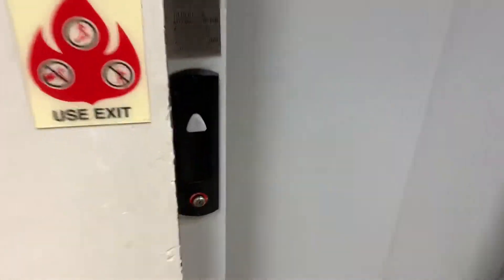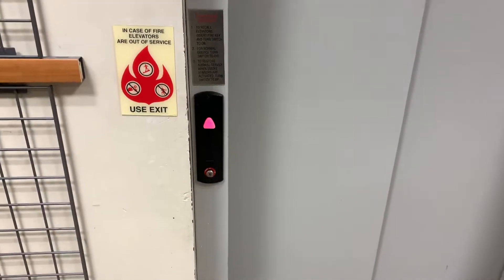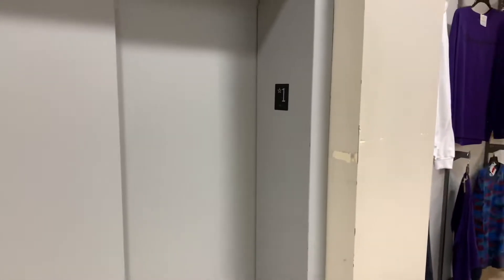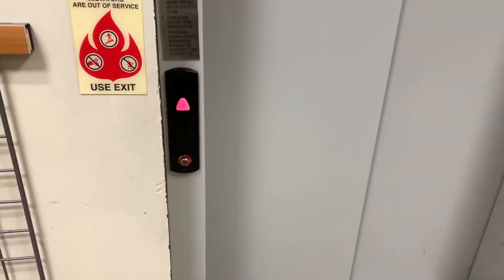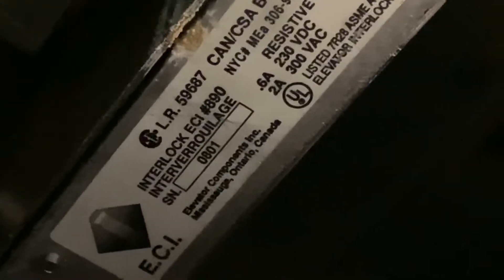All right, final ride on the elevator here. It's a crappy Schindler installed in 2001. The machine room is right beside the escalators over there. It says... what does it say? August 01.